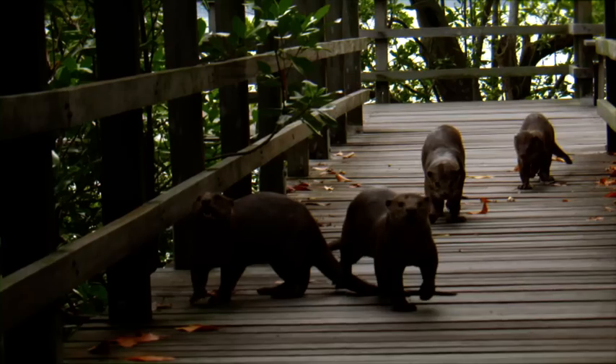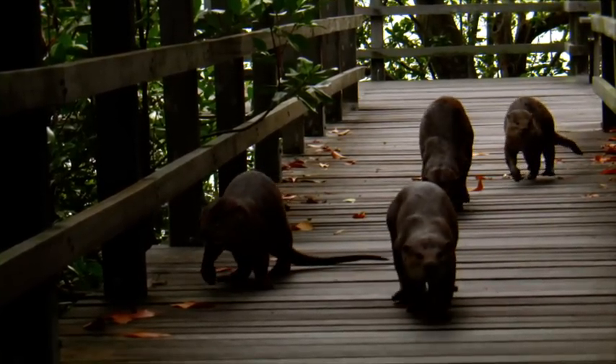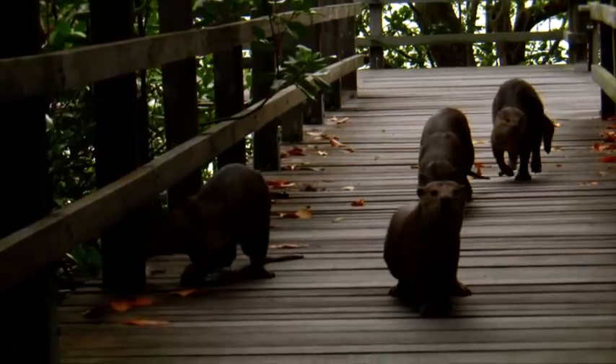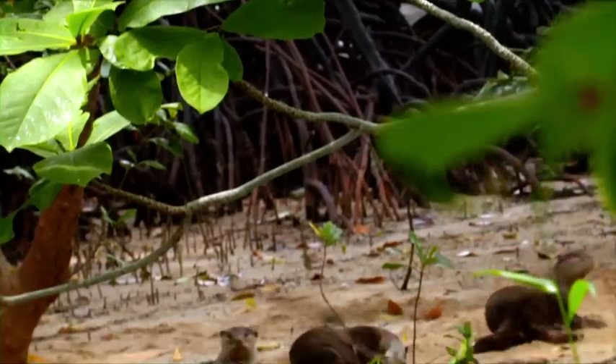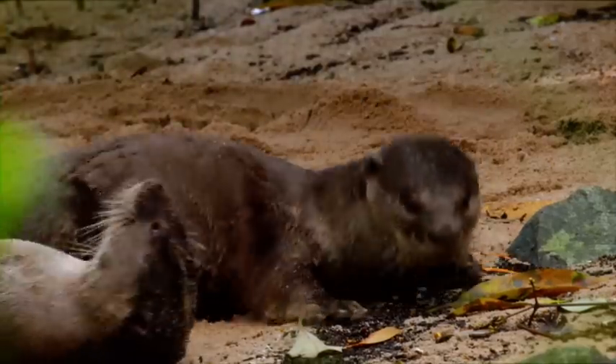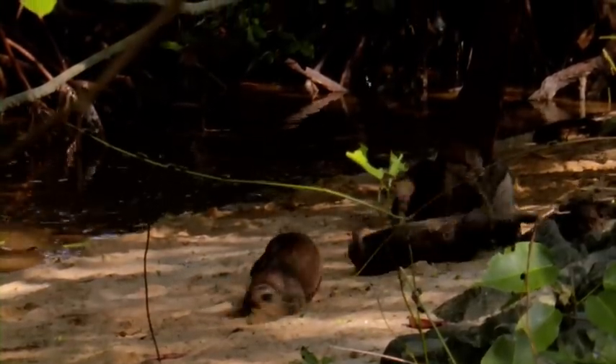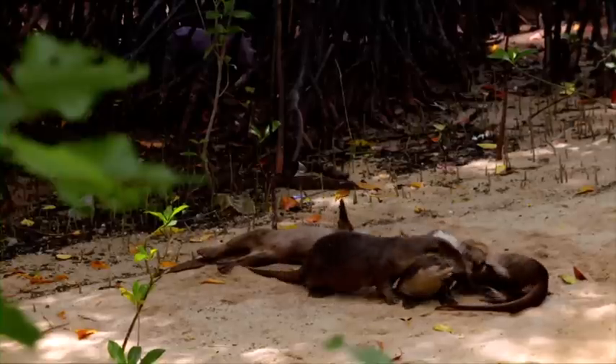They can be found in the wild here at places such as Gardens by the Bay, Marina Reservoir, Sungai Buloh Wetland Reserve, and Bishan Ang Mo Kio Park. Otters are playful creatures by nature, full of mischief and fun-loving antics. Now look around you — which one of your friends has characteristics like the otter? Someone who is playful and fun-loving.